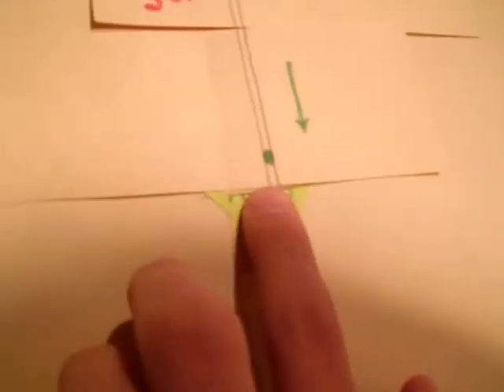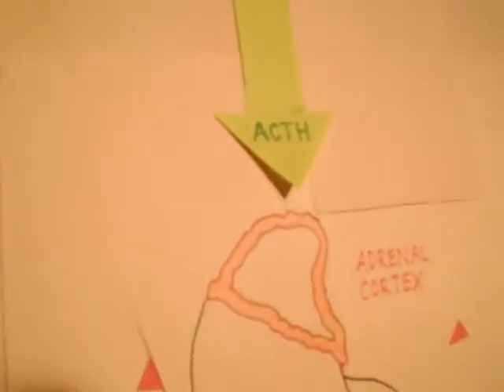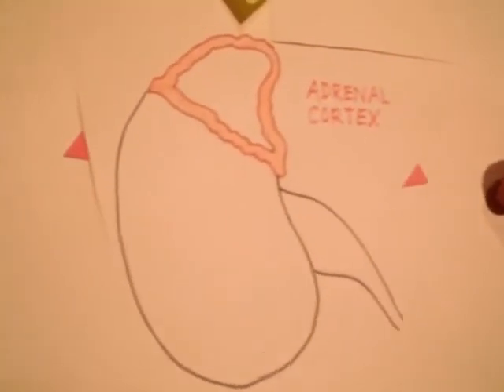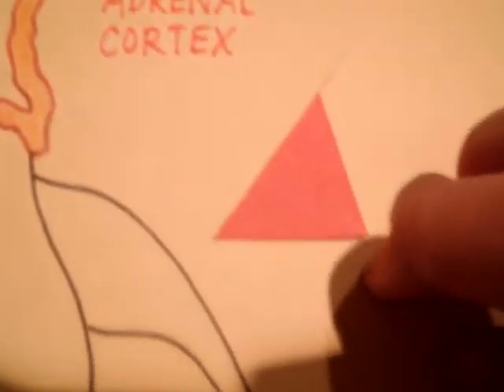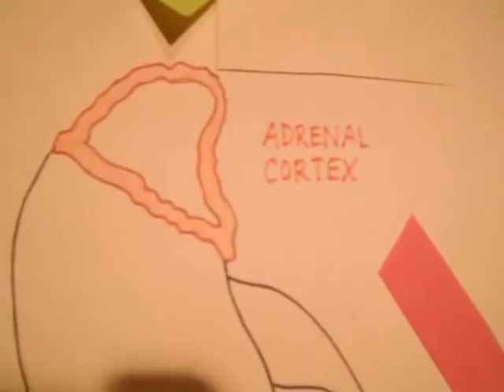Once this stimulatory signal is recognized by its target tissue, the adrenal cortex, the final component of the HPA axis is enacted. The adrenal cortex releases a wave of steroid hormones: mineralocorticoids, such as aldosterone, and glucocorticoids, such as cortisol.